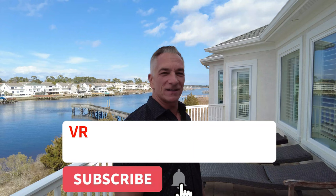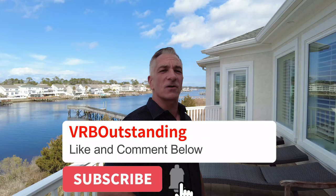Thank you for joining us this week on VRB Outstanding for our segment on docks and jet docks. Please don't forget to hit the like and subscribe button below, and we'll see you next week.